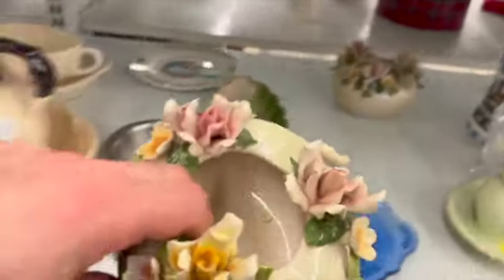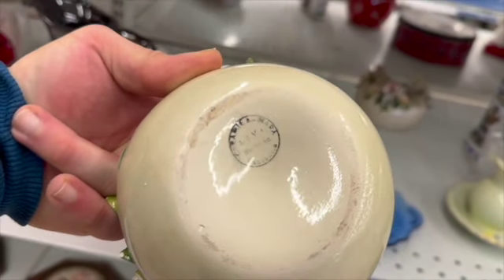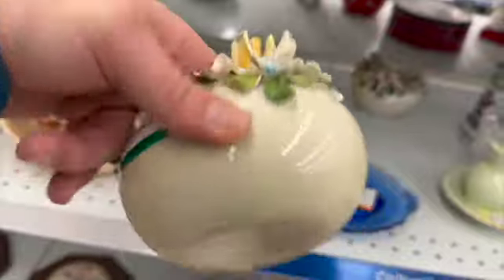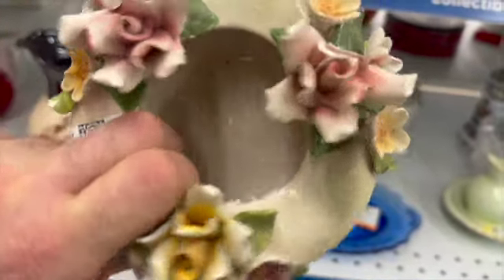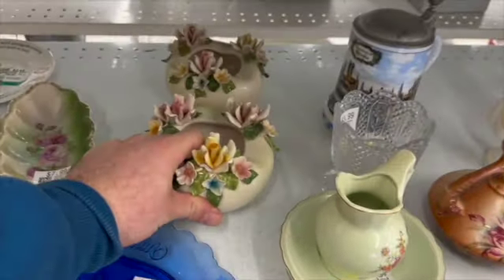The first item I noticed was this Capitamante vase. It was stamped on the back. I thought I was going to get lucky, but no — it had chips. And so did its matching piece behind it.